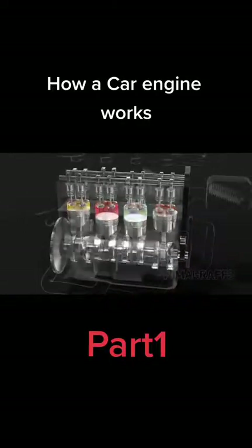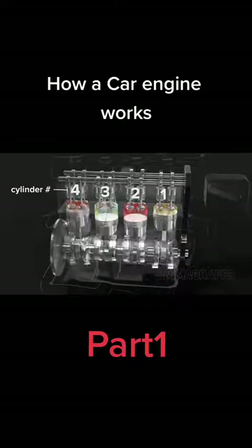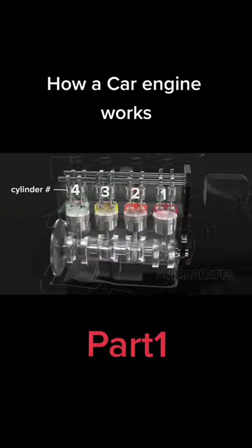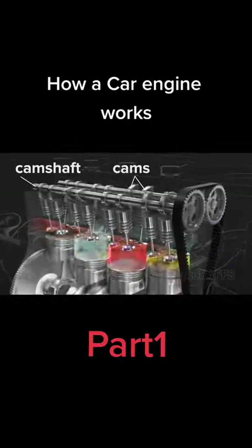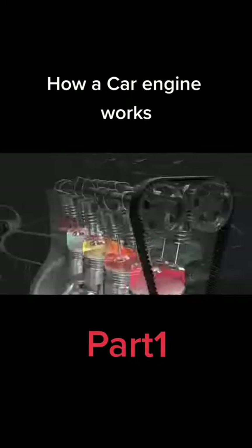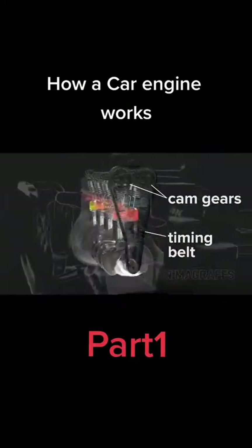Connecting multiple pistons. For smooth power delivery, pistons take turns firing. The firing order for this engine is 1, 3, 4, 2. Camshafts with specially shaped cams push spring-loaded valves open in turn. Cam gears and a timing belt or chain links everything to the crankshaft.